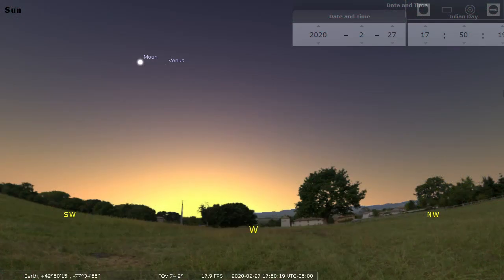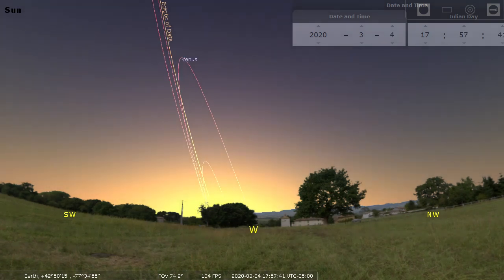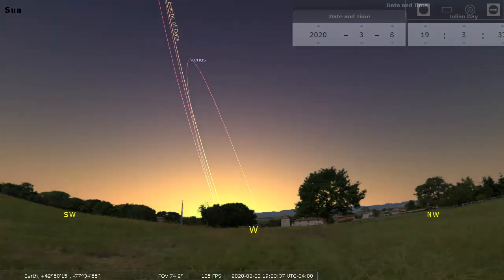Here's the free Stellarium software you can play with at home, and we've got it set for February 27th, 2020, when the moon was appearing near Venus. The ecliptic — that's just a fancy way of saying the Earth's orbit projected onto the sky — and here's the orbit of the planet Venus. We're going to keep the time of day frozen at the moment of sunset and step through a couple of days at a time to see how Venus has been changing its place in our evening sky over the past few weeks.